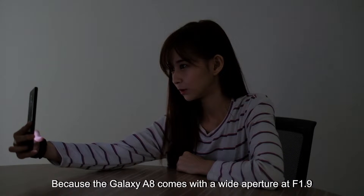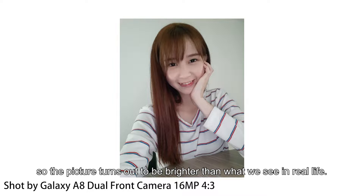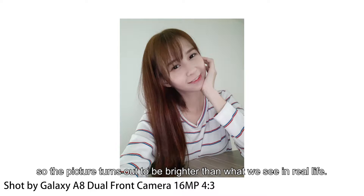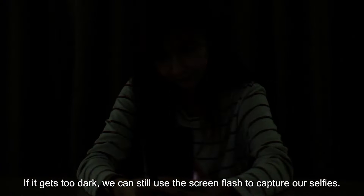Because the Galaxy A8 comes with a wide aperture of f/1.9, it allows more light to enter the camera lens, so the picture turns out to be brighter than what you can see in real life. If it gets too dark, you can still use the screen flash to capture your selfies.